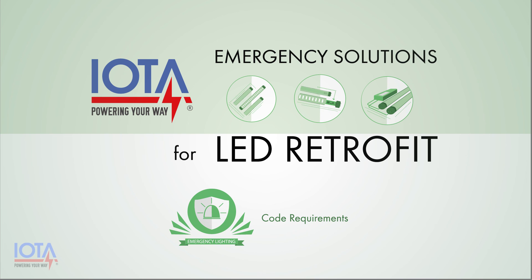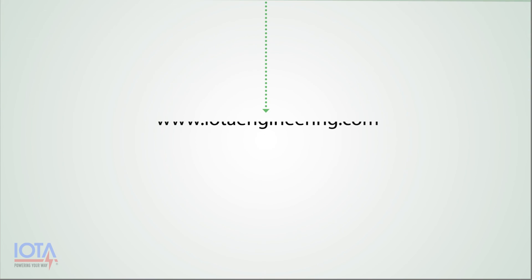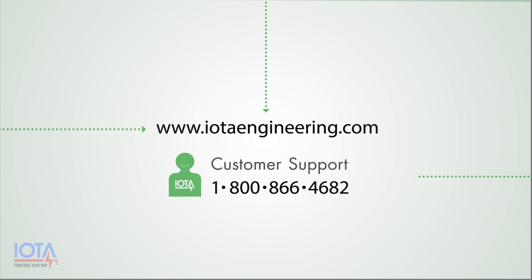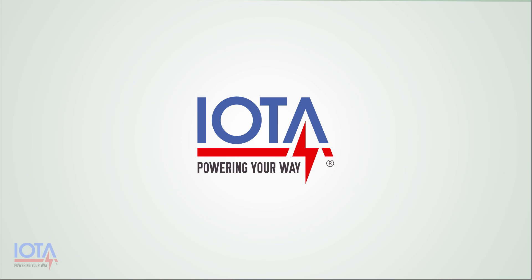For further information regarding IOTA LED retrofit solutions, please visit our website at IOTAEngineering.com or call our friendly customer service team at 1-800-866-4682. Thank you for watching this video and have a nice day.